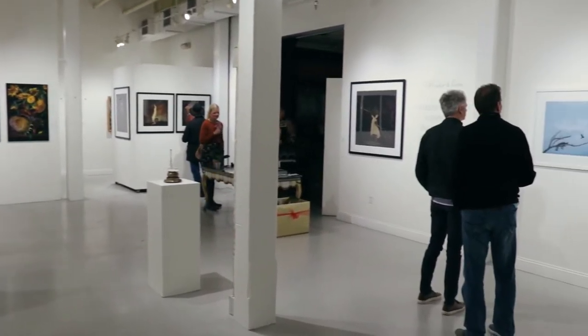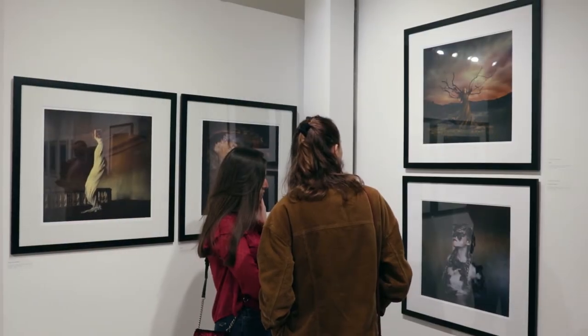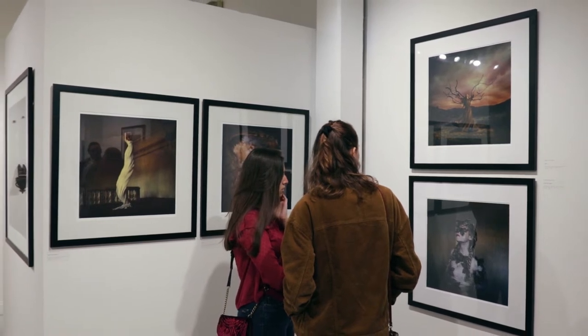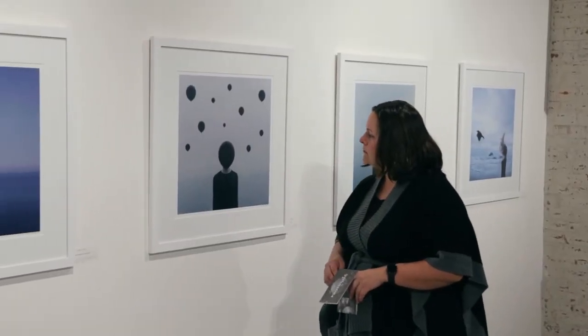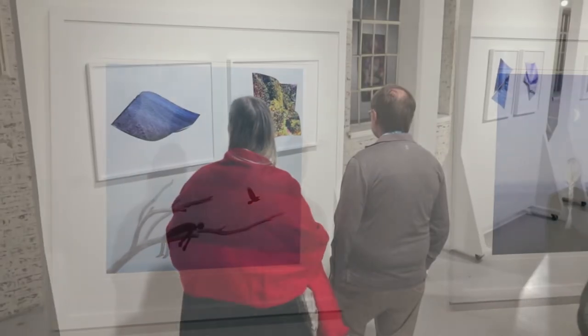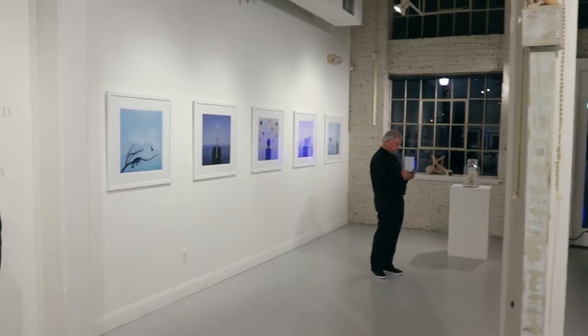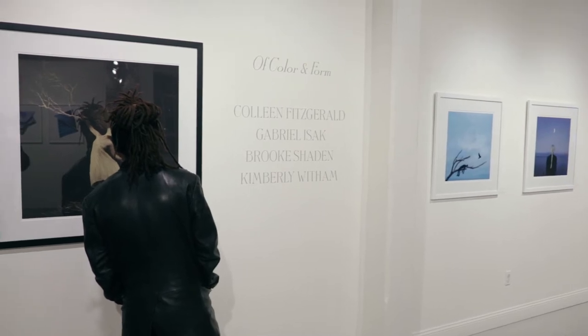This exhibition is our tenth in participation with Photonola, put on by the New Orleans Photo Alliance, where they ask both traditional and non-traditional venues to show photography in a celebration of the medium throughout the month of December. For each Photonola, we try to welcome a new photographer to show with us. This year I decided to do something a little bit different and welcome four photographers to the front gallery space, two of whom are previous Photonola alums and regular fixtures on our roster, and two who make their debut with us this month.